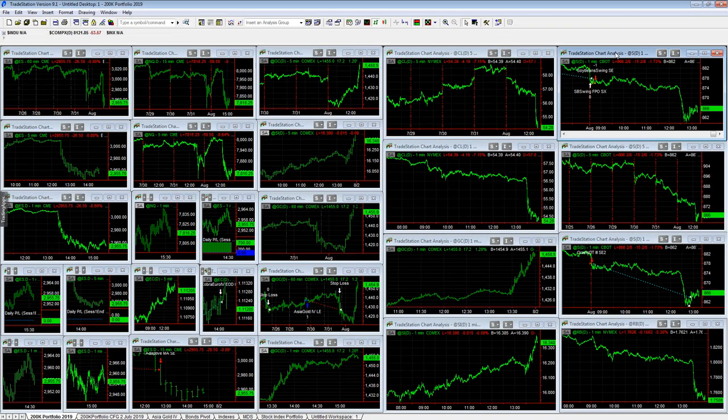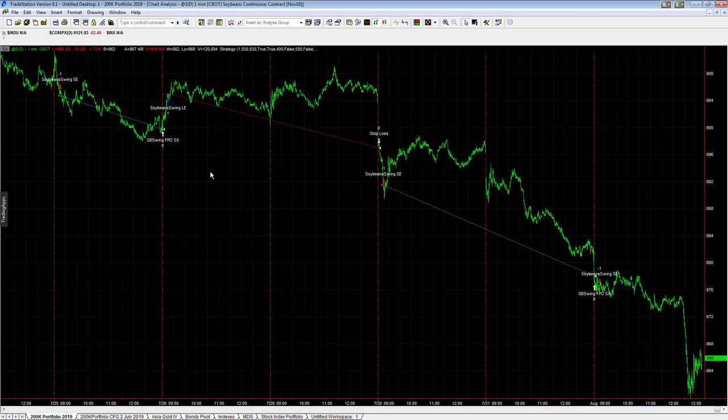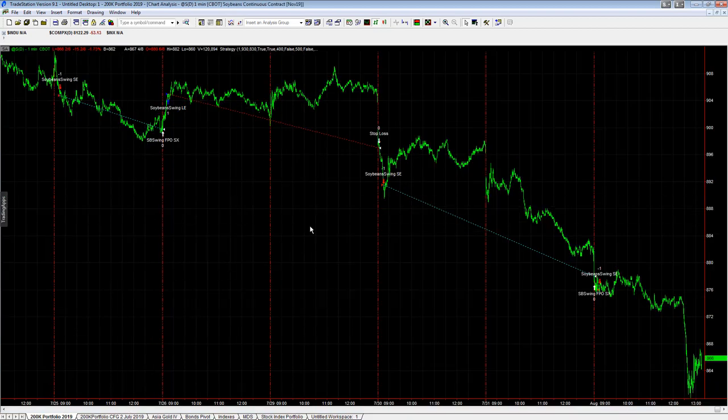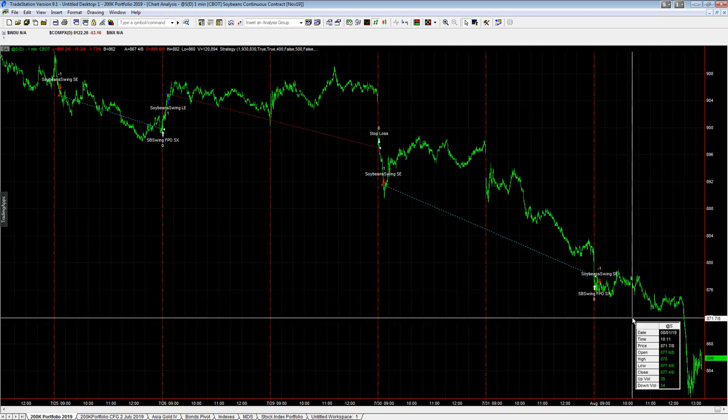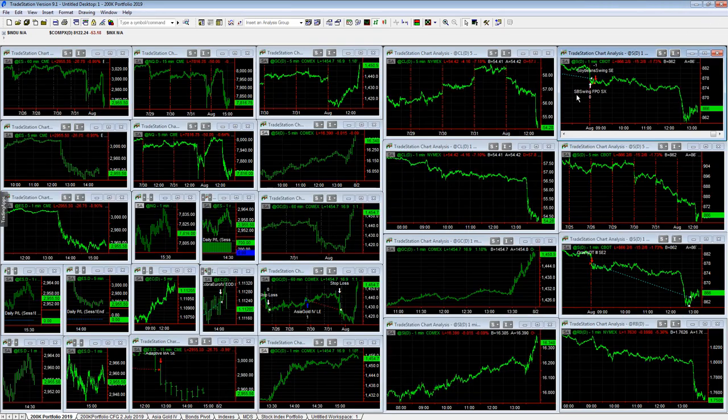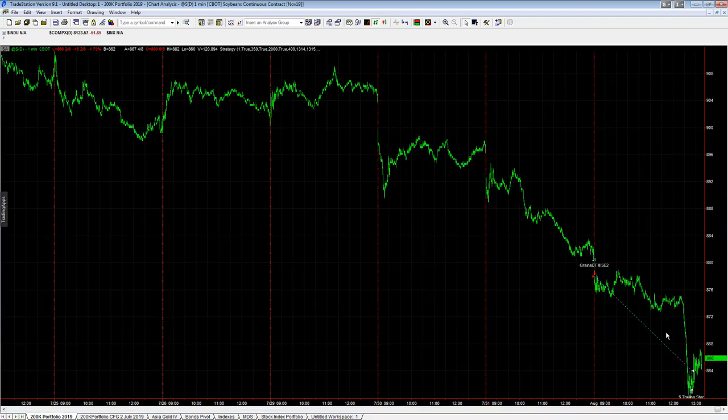Some nice trades in soybeans in the 200k portfolio. You can see soybeans swinging — three out of four trades: a short, a long trade, and then two shorts in a row. Short today, short overnight. The tariff news has farmers taking a bit of a beating on their soybean crops. The algos have the short side here — this is a short trade on grains day trader three.